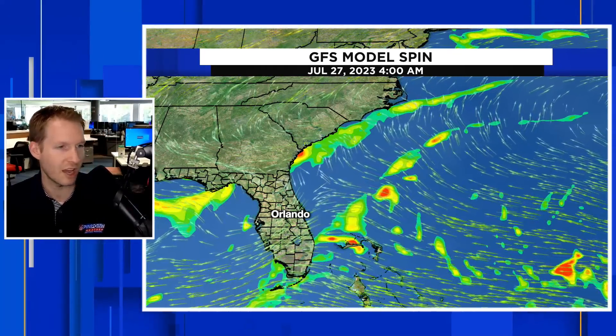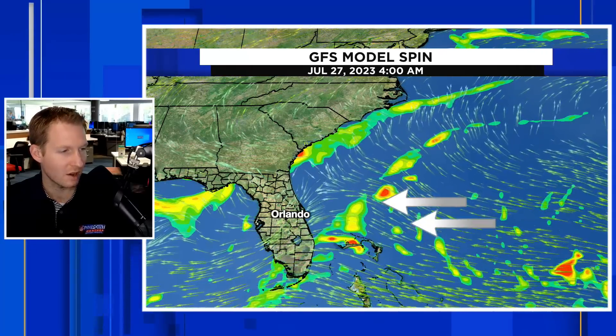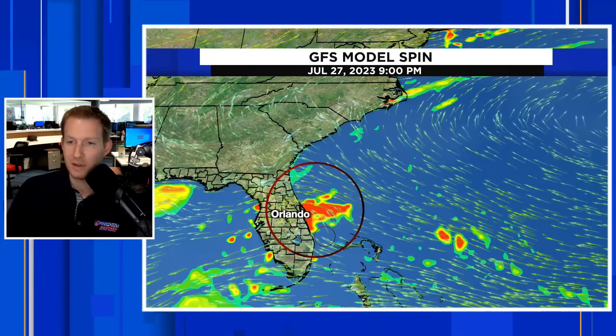Now I want to show you the GFS representation. These are the two main models we look at during hurricane season. On the GFS, July 27th, it's still that very weak open wave — even weaker than the European solution. By July 27th, it's heading toward land because it did not make that curve. The GFS wants to take it right in to south and central Florida. So that's going to be something to watch. It doesn't look too terribly strong on either solution.